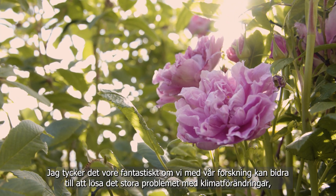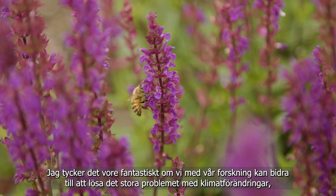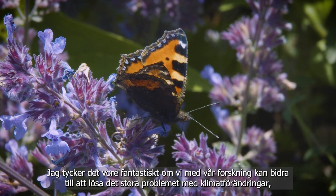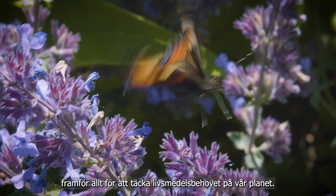I think it will be amazing if with our research we can contribute even in a small way to this big problem of climate change, and particularly to cover the food demands of our planet.